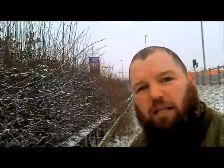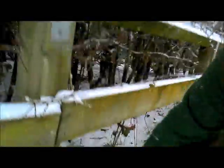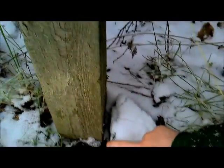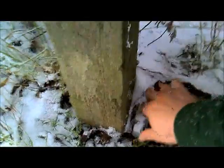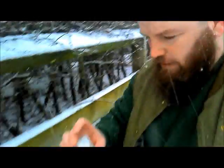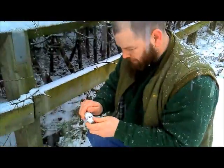We're now at the site of another one and after a little bit of looking we've located it. Move that away and there it is — another little micro. We'll get this one signed and get it popped back, then go find another.